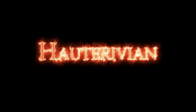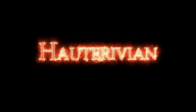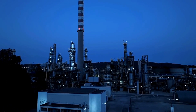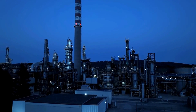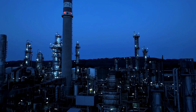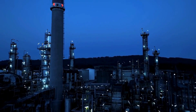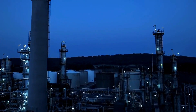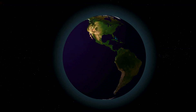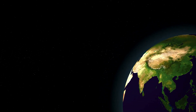During the mid-Cretaceous period, global temperatures were significantly warmer than today. Sea levels were about 558 feet, or 170 meters, higher, and atmospheric carbon dioxide concentrations soared between 1,120 to 1,680 parts per million (ppm). This high level of CO2 contributed to a greenhouse effect that kept temperatures warm, even in polar regions.